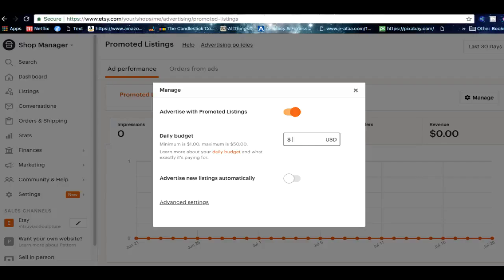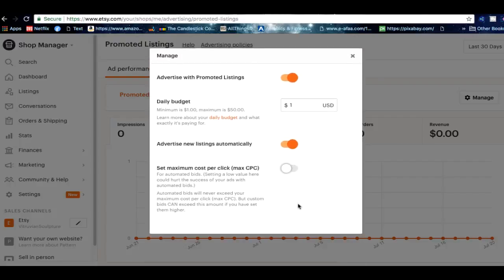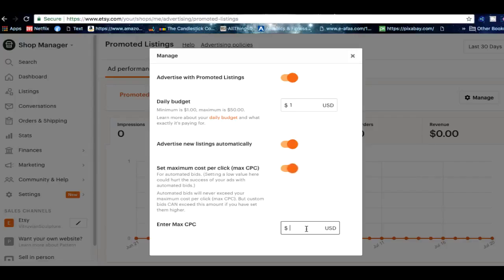If you don't want to do a $50 budget that's totally fine — you can do as little as $1 a day, which is the cheapest option. For the next 30 days you'll spend $20 total, which means $1 a day, and you're going to get a lot more traffic coming in. You can also advertise new listings automatically — every time you make a new listing it gets advertised as well. In Advanced Settings you can set a maximum cost per click, but if you set it too cheap it might not get you any results, so this is not really recommended.